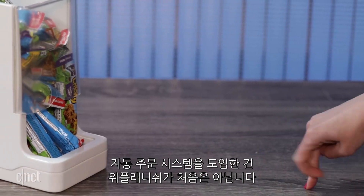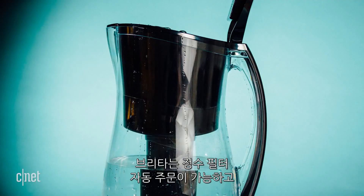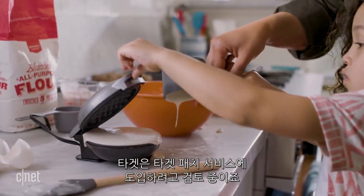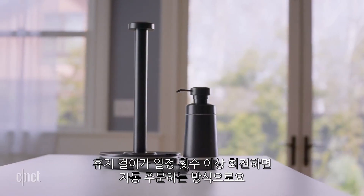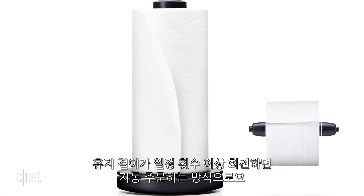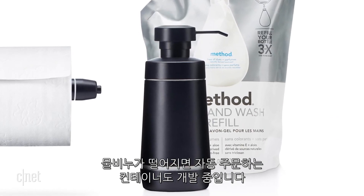The WePlenish Java is not the first kitchen gadget that goes shopping for you on Amazon. Brita has a water pitcher that orders replacement filters. Target is also exploring this space with a service called Target Fetch — it's testing out a smart paper towel holder that'll order more rolls after so many spins, and there's a Bluetooth-enabled soap pump that will also order refills.